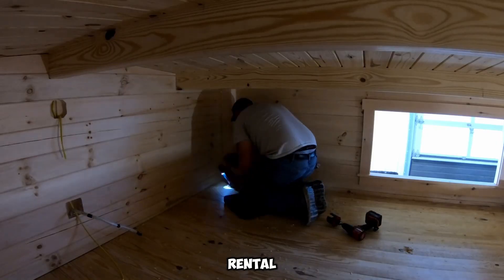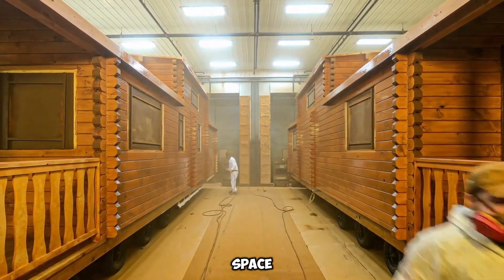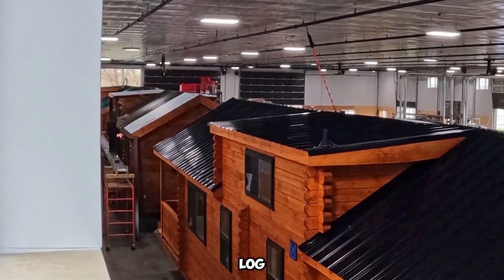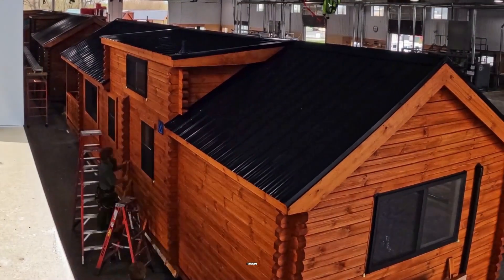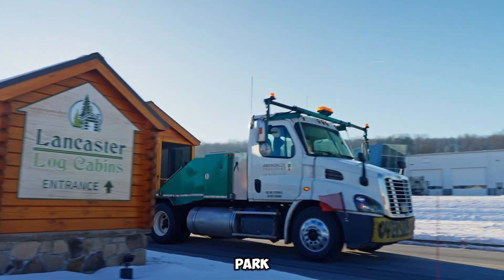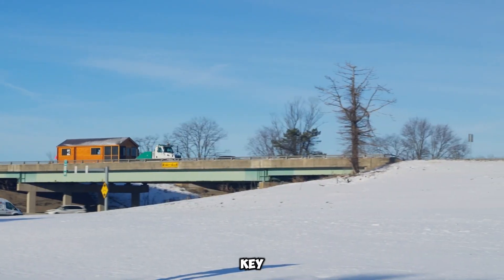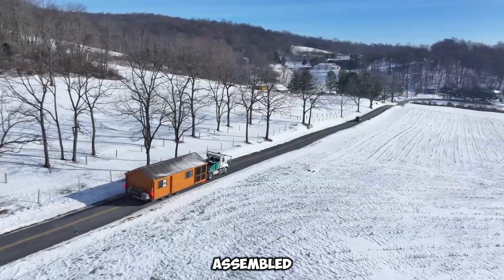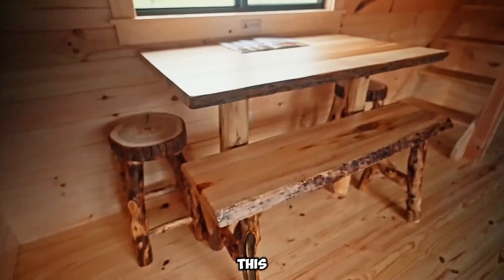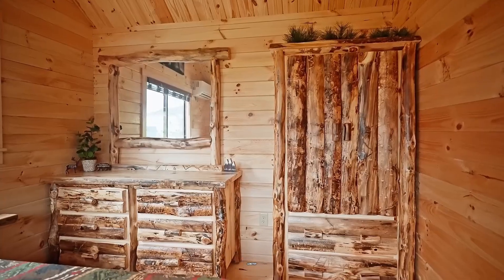Uses include vacation retreats, rental investments, and permanent residences. Each model boasts approximately 37 square meters of living space, optimized for both comfort and practicality. Thanks to specific U.S. regulations, these log cabins come with tax advantages, enhancing their financial appeal. Unlike traditional mobile homes or RVs, Lancaster Log Cabins are classified as park model homes, allowing for lower long-term costs. Every cabin arrives fully assembled and equipped with essential amenities, including kitchen appliances, bathroom fixtures, and built-in furniture, making them perfect for immediate occupancy or rental opportunities.